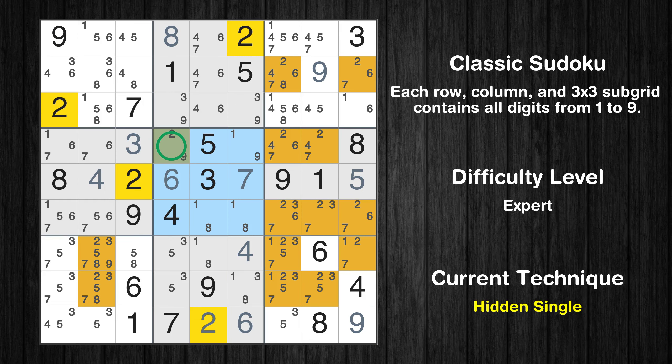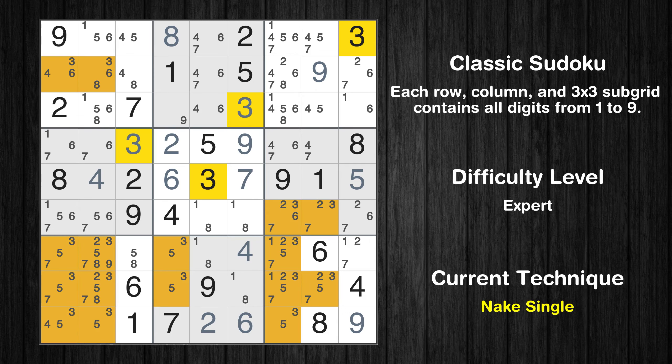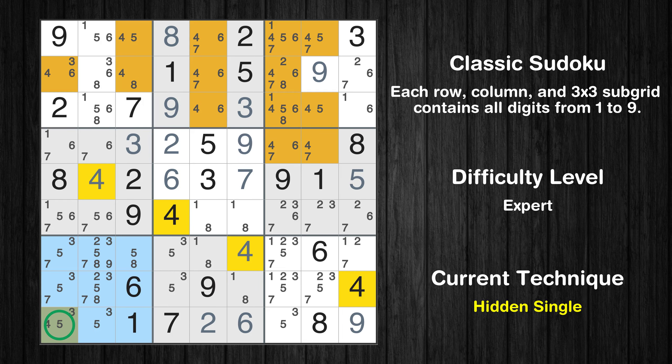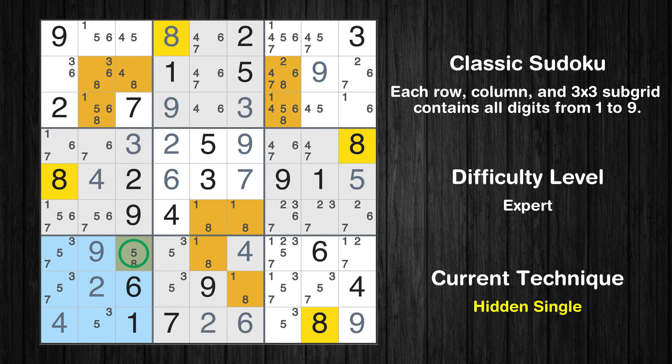Only one position left in the fifth box where value 2 can be placed. Only one position left in the fifth box where value 9 can be placed. Cell row 3, column 6 is a naked single. Cell row 3, column 4 is a naked single. Only one position left in the 7th box where value 4, value 9, value 2, and value 8 can be placed.